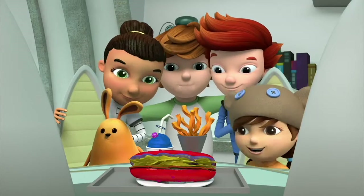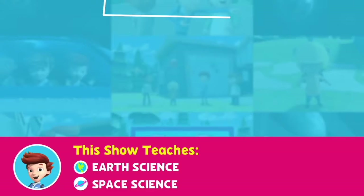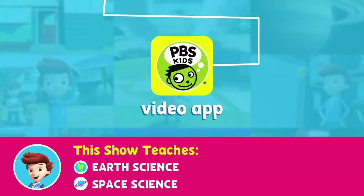I guess step six means we should be sharing the food we made with your mom and dad, Jet. Watch Ready Jet Go weekdays on your PBS Kids station or anytime on the PBS Kids video app.